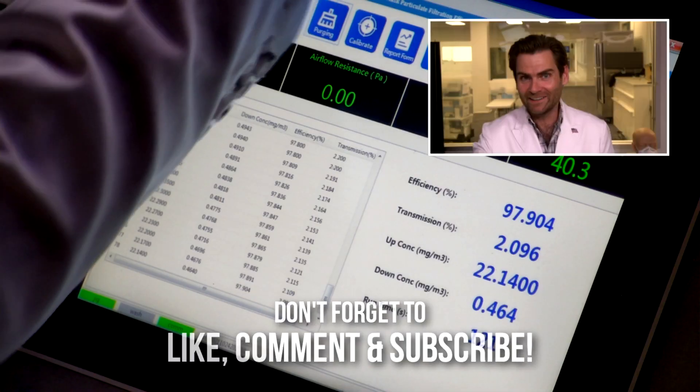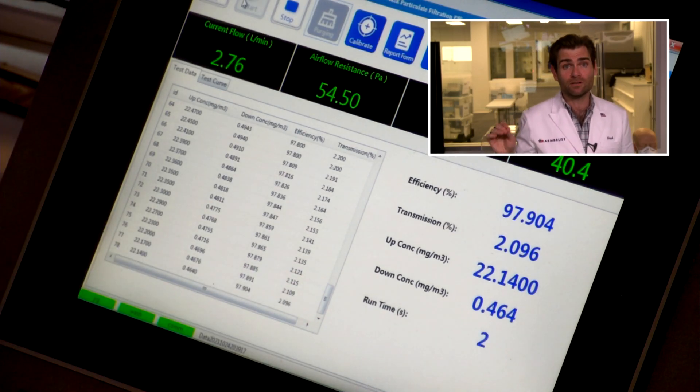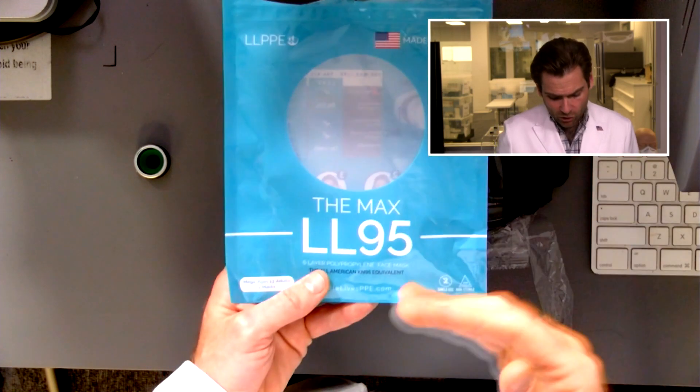All right, there we go — we'll let her rip. This is a PFE machine, a Particulate Filtration Efficiency machine. We're doing the N95 test on this mask to see if it passes standards. What standards, you may ask? That is a great question. It's late, so I'm just talking to myself here.